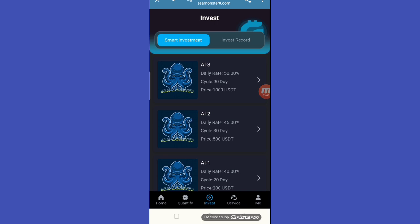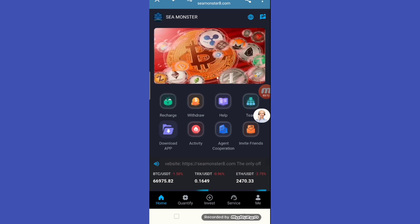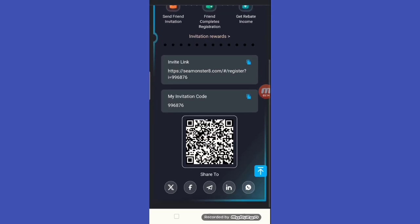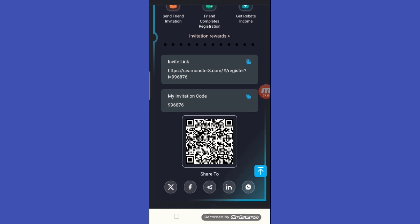This is the home section and the invitation section. First copy this link and code, and your friends and family members will get rewards. Share the link on Twitter, Facebook, Telegram, and WhatsApp.